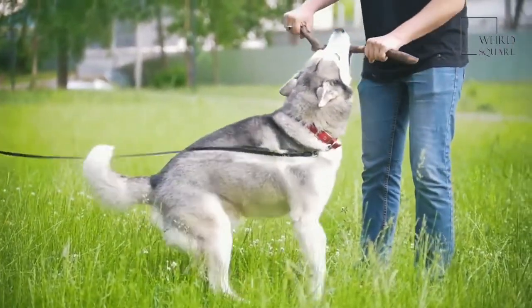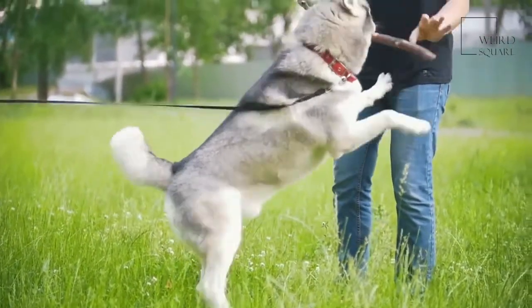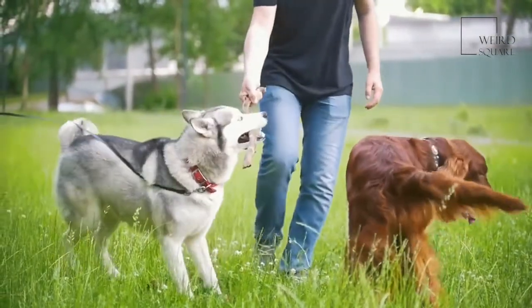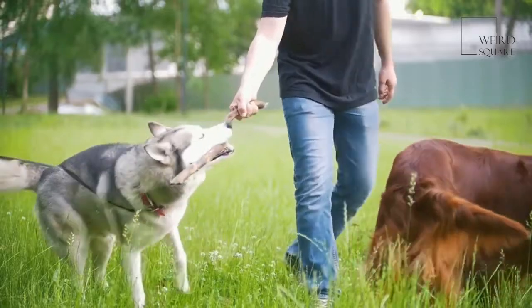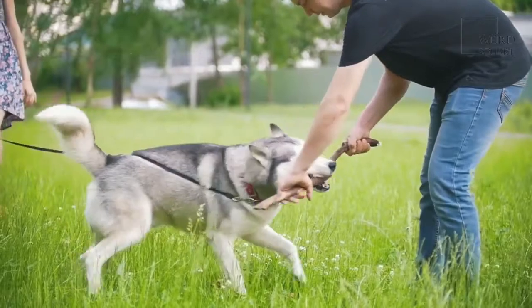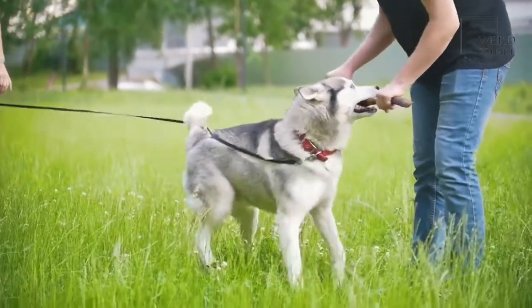While males are about 17 to 20 inches, females fall somewhere in the middle at 18 inches. Males are heavier than females at 45 to 70 pounds. Females, however, only reach a maximum size of 44 to 60 pounds at their adult size.